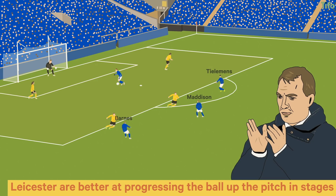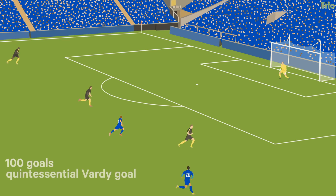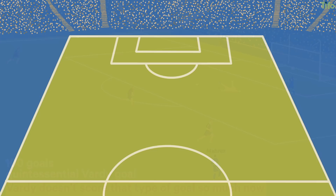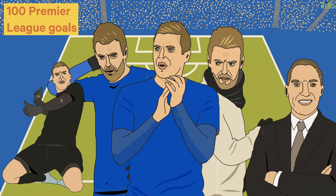Vardy does still score goals running off the back shoulder, but he now spends more time in the box waiting. Having analysed all 100 goals, the quintessential Vardy goal is finished in the penalty area from a through ball from a direct counter-attack, and supplied by Riyad Mahrez. What's interesting is that Vardy doesn't score that type of goal so much now, and not just because Mahrez has left the club – Rodgers' style means that Vardy is now scoring a different type of goal more frequently. Now a member of the Premier League's 100 club, it's likely the next few seasons will redefine what we consider to be the classic Jamie Vardy goal.